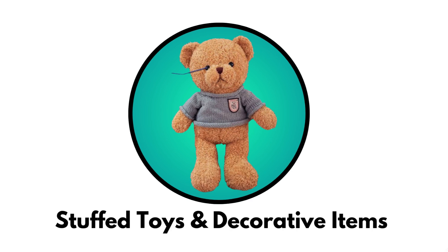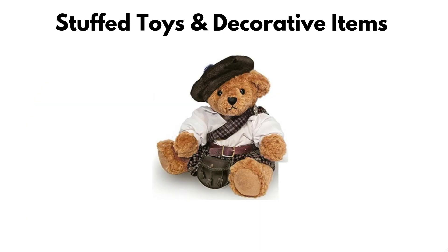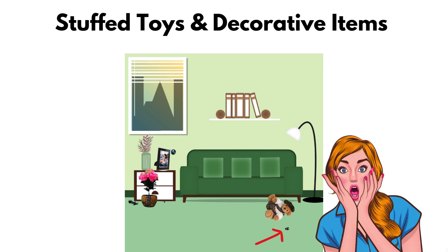Stuffed toys and decorative items. Believe it or not, some spies hide cameras inside things meant to make the room feel cozy — like stuffed animals, flower pots, or wall art. These are clever because nobody suspects a teddy bear in the corner. They're perfect for blending into a child-friendly environment or a hotel that decorates heavily. Their weakness is subtle movement: if a guest accidentally knocks one over or moves it, the tiny lens inside can be revealed. That's how some victims have discovered them — by sheer chance.